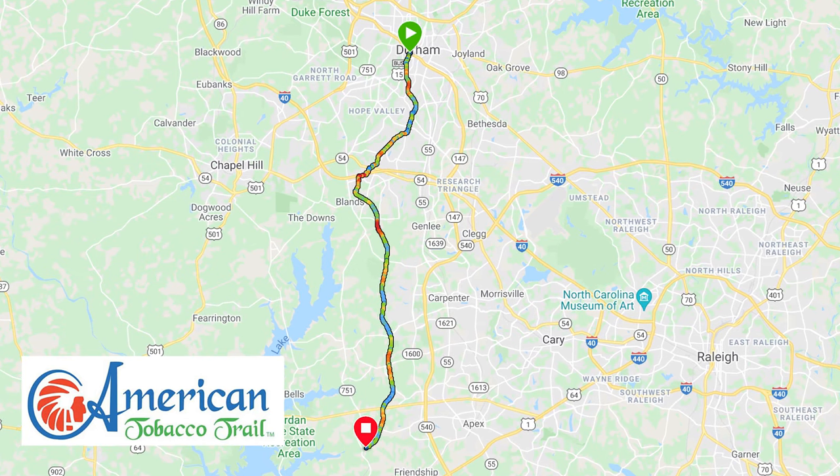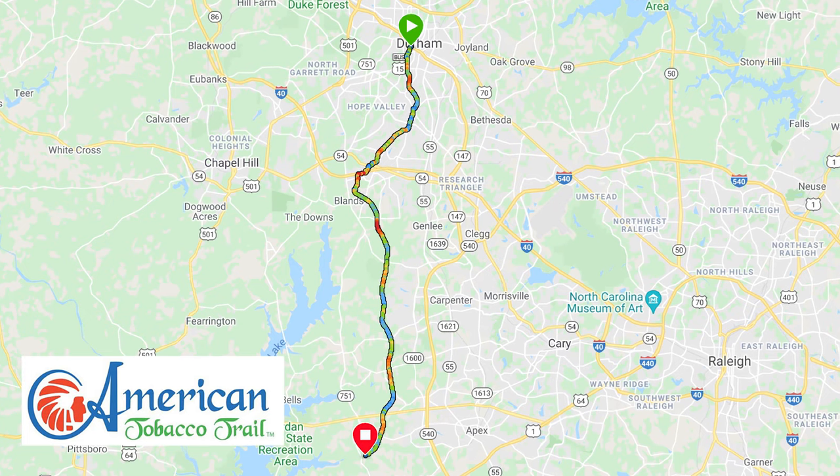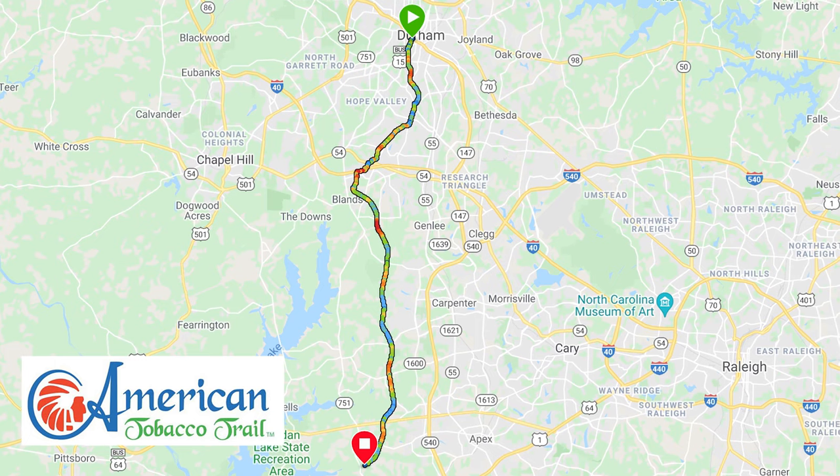The American Tobacco Trail is a rail-to-trail conversion that's just over 22 miles long and is part of the East Coast Greenway. If you travel this trail heading north, you finish at an iconic landmark.